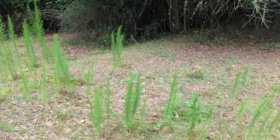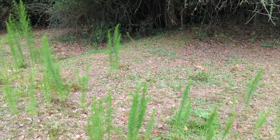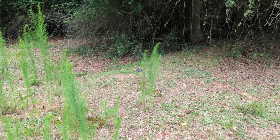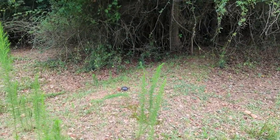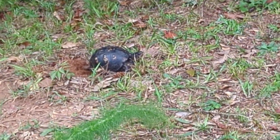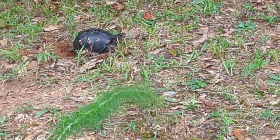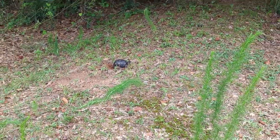I was just out here walking the pasture and I found this. I don't want to get too close and disturb her, but that is an American box turtle. And she — I know it's a she — because she's laying eggs. I'm going to keep a good distance, but I just thought that was really cool.